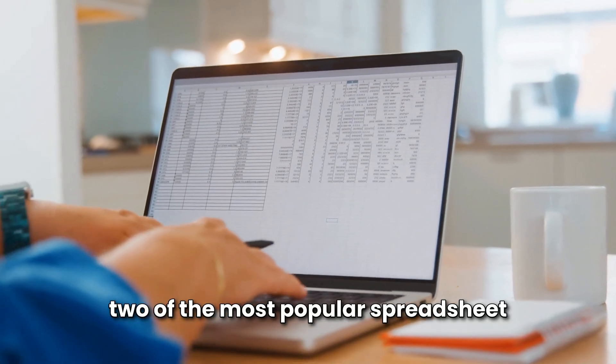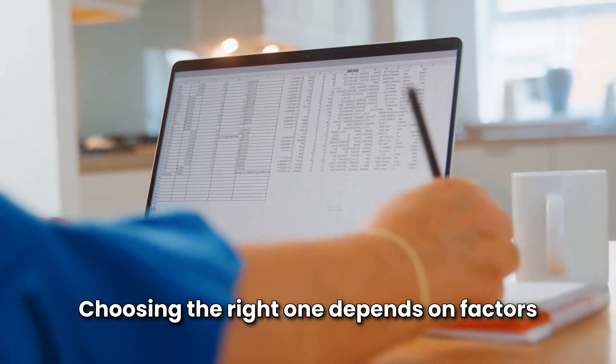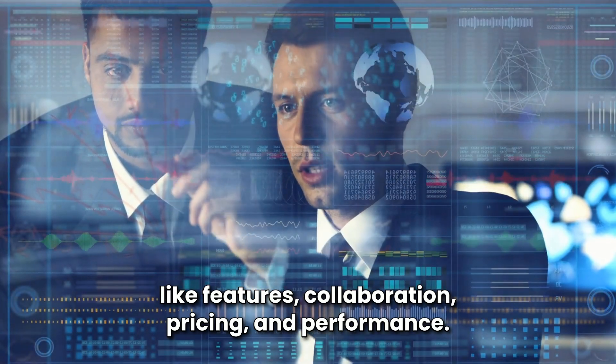Microsoft Excel and Google Sheets are two of the most popular spreadsheet tools, but they serve different purposes. Choosing the right one depends on factors like features, collaboration, pricing, and performance.